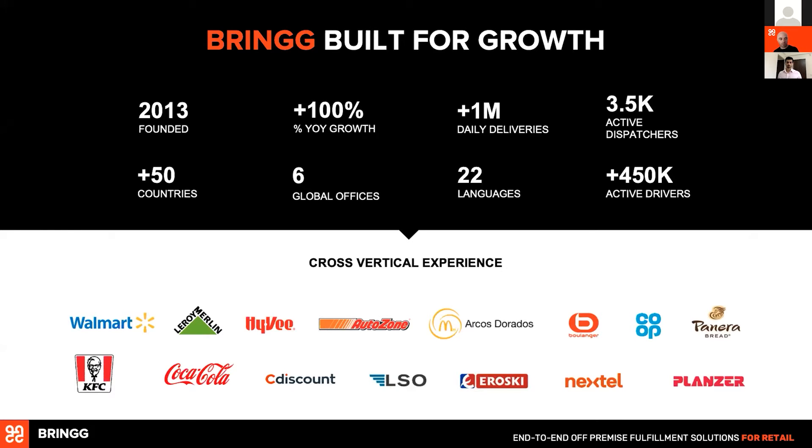Brim was founded in 2013. We are deployed in more than 50 countries, so it's an international solution. Some of our customers actually deliver multinational. We have a huge network of warehouses and fleets. We serve the biggest customers in the world, as you can see from the logos. What we think is most important is that we bring a highly sophisticated technology, and we work together with enterprises and customers to provide custom experiences to their customers.